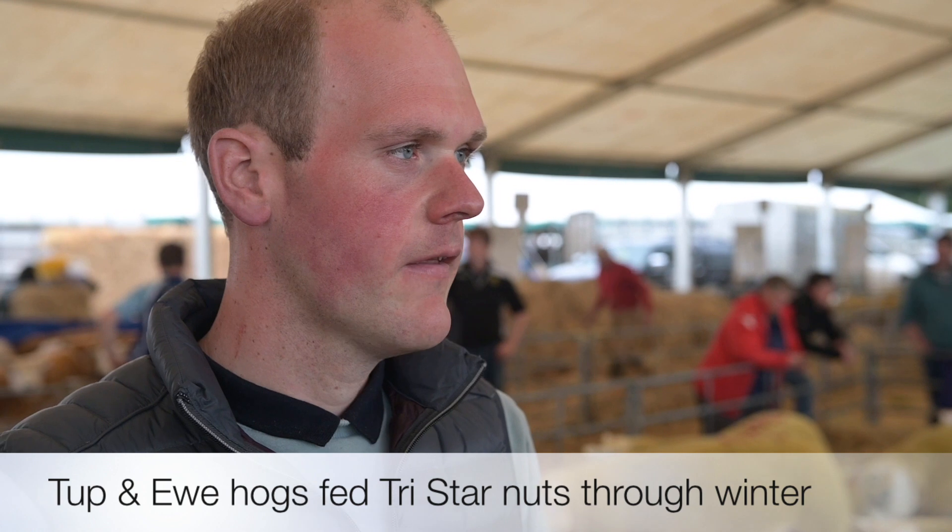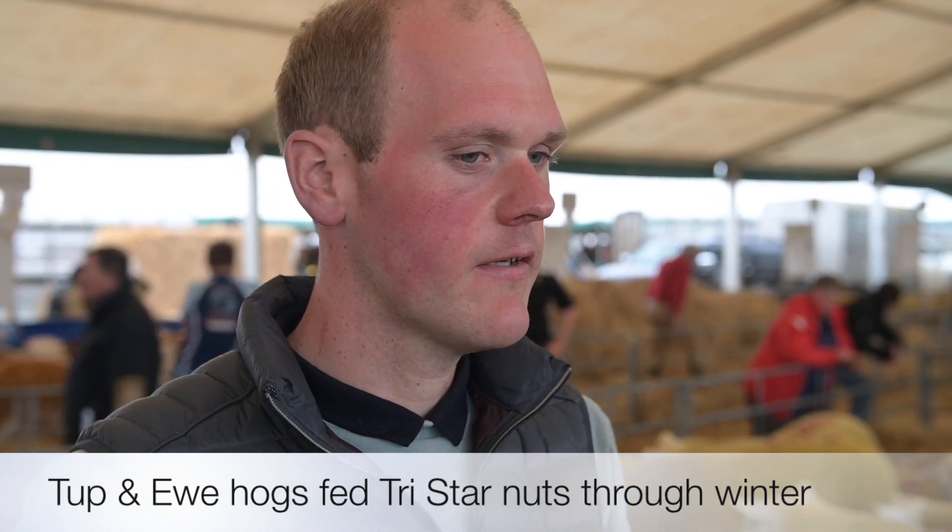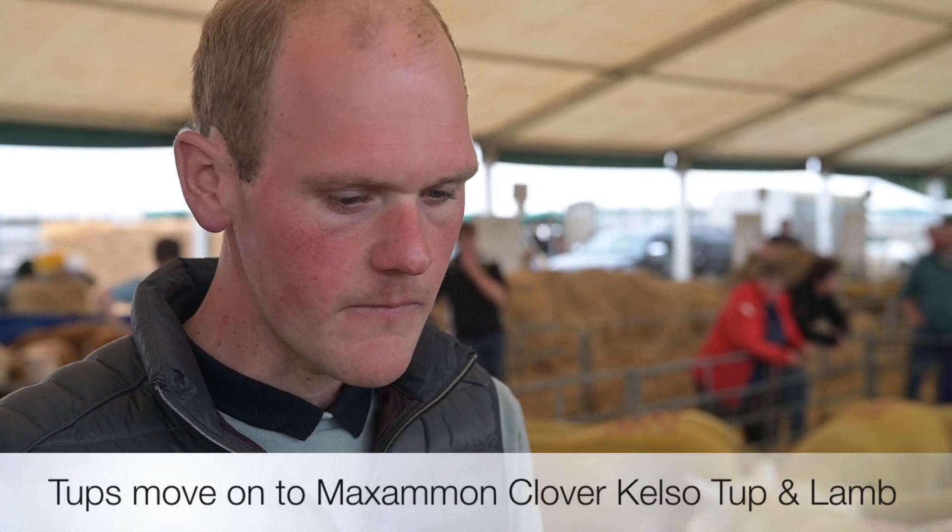We top the hogs around about October of the year and we start with the TriStar nuts. They're out in winter and get fed once a day on the TriStar nuts right through the winter. And later on, after clipping next year, we'll start them on the Cloverstaff and Lyon and Kelso nut. Do you feel on the TriStar you're getting plenty of frame and growth through the winter? Yes, I would say so. They run outside and the TriStar seems to keep them kicking over nicely.